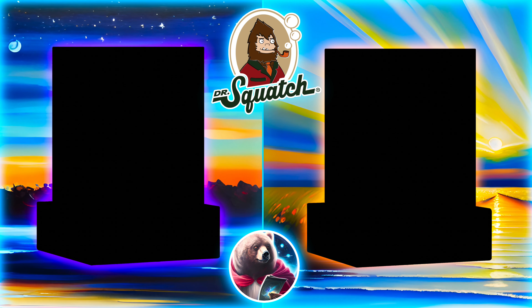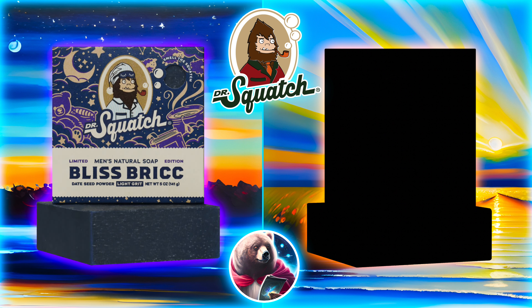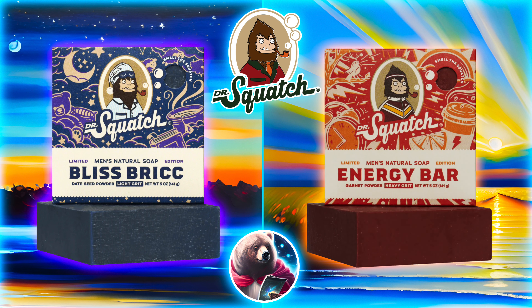It's been a while, but Dr. Squatch is finally dropping some new bars. We're getting two limited editions this time — the Bliss Brick and the Energy Bar. These are going for a relaxing and invigorating theme, respectively — sort of a morning and night type of thing.